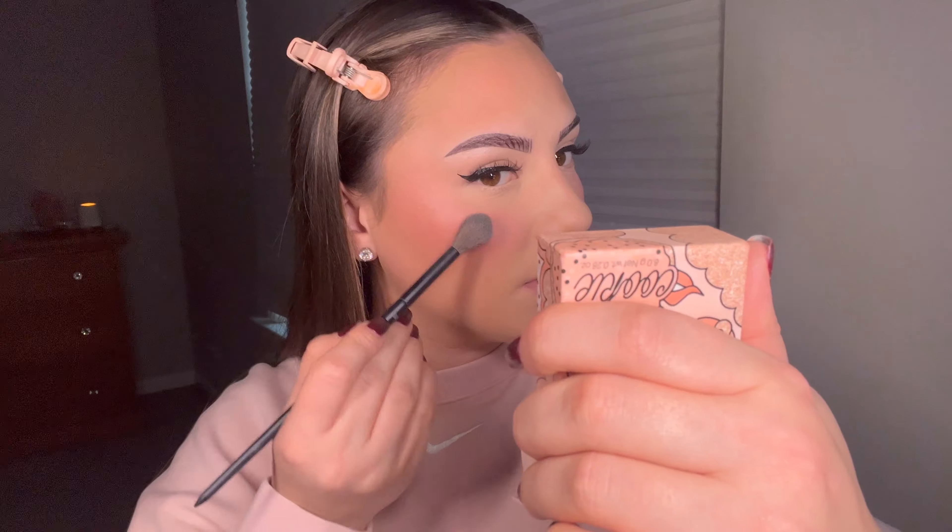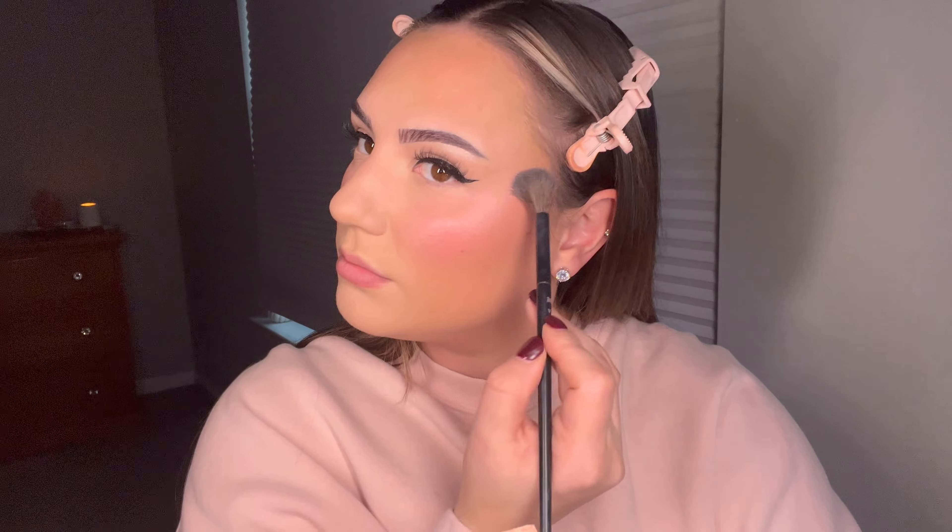For the final steps, first is highlighter — I'm taking my Benefit Cookie highlighter and placing it very strategically right here on the cheekbone. Then taking that white eyeshadow shade and popping it in the inner corner of the eye.